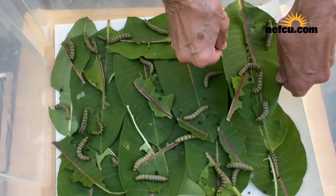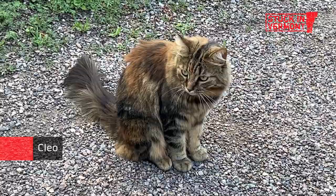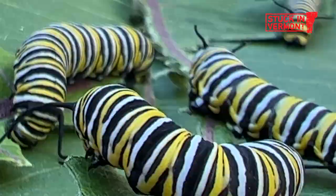We order 20 caterpillars at a time and we raise them as a group, and then they all fly away together. Do they stay in our yard where we've planted flowers for them and milkweed? No, they fly away! We think of them as classes and they graduate. Each year we have three graduating classes, and this is the third class of 2022.